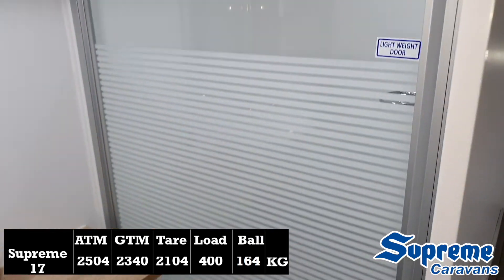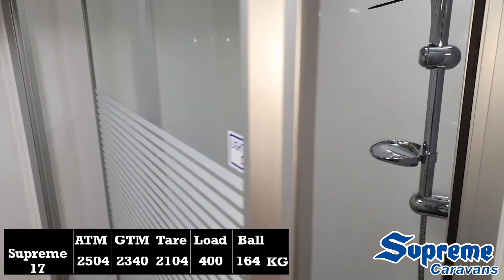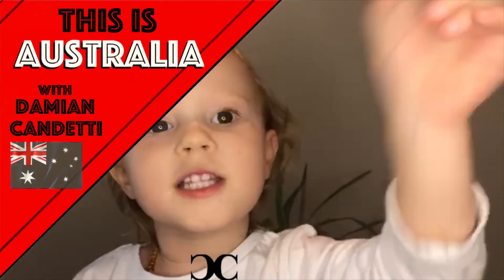A big thank you to everyone at the show for their time and letting us have a look through these amazing vans. Thanks for watching, bye!